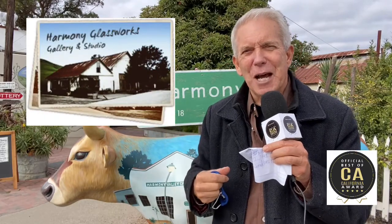The dairy moved out in 1955. It fell on hard times back in 1972. Hippies moved in, artisans, counterculture people. There's a great pottery place here, there's a glassworks we're going to show you, and weddings. A lot of weddings here — we'll show you the chapel.